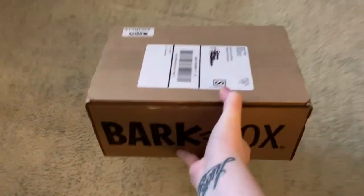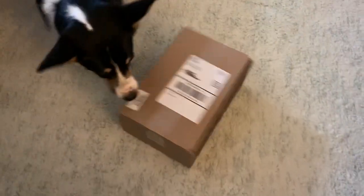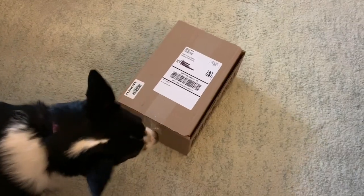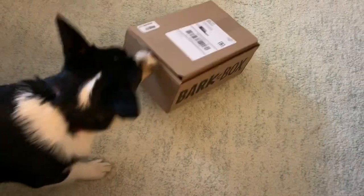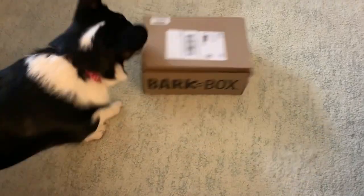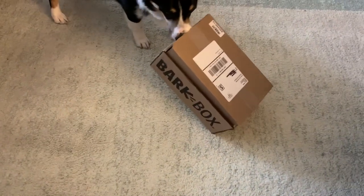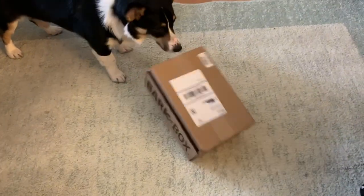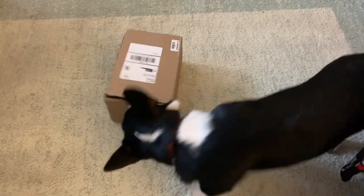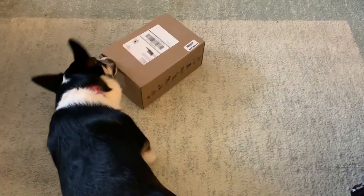Why hello everyone and welcome to Corgi Miss Day 2! I had to actually put the box on the couch because she was so excited for it. She was trying to open it before the video started. So this is her December Bark Box — it came this morning.